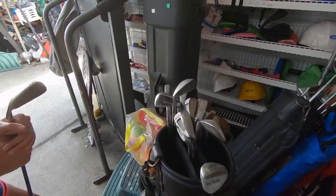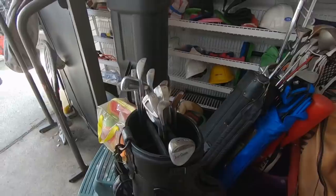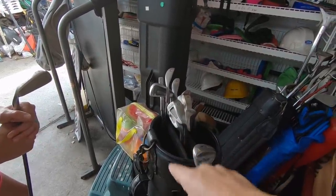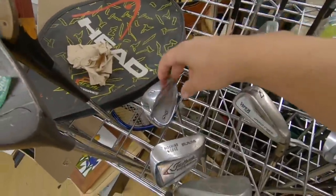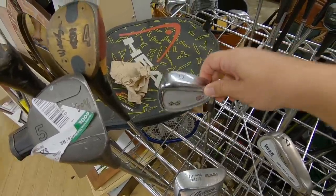My dad used these Ping Seeker irons for probably 15 or 20 years, then upgraded to some Nike CPR irons and absolutely hated them. We'll see how much that stuff is — we might buy it to see if his new clubs are better than those old ones he used forever. We ended up picking up that Callaway Big Bertha 2-iron for John's dad to try out, but unfortunately the Callaway staff bag had all the zippers rusted shut.